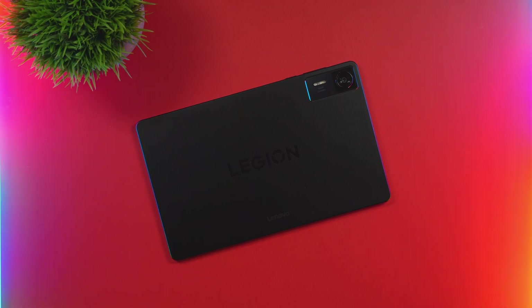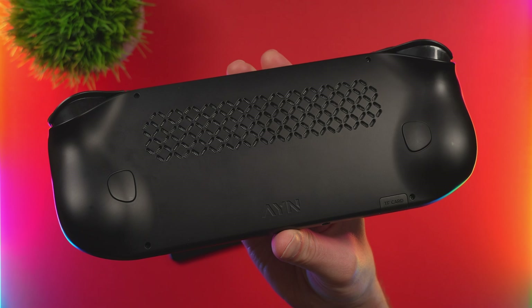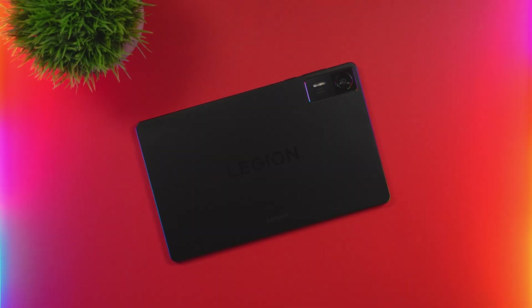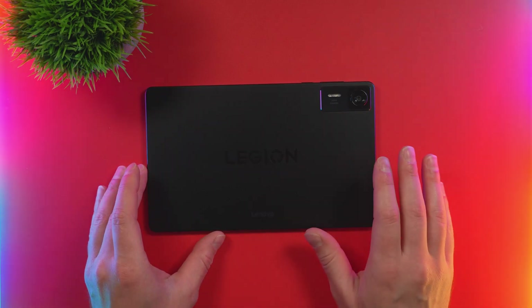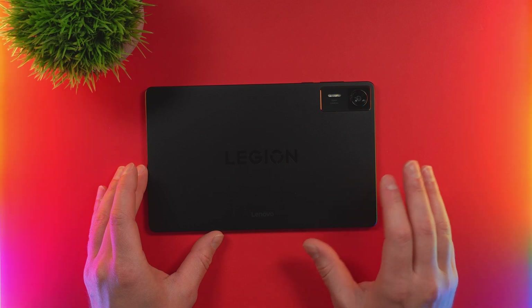I've tried fast Android devices before — many. The Retroid Pocket lineup offers great value for the dollar. The Odin 2 Portal, in my opinion, is the absolute undisputed king of performance in the ARM handheld arena. Tablets, however, can be easily overlooked. They're daily devices that many people use for the news, YouTube, or just simple web browsing. But what happens when you take the fastest ARM SoC to date and design a gaming tablet around it?